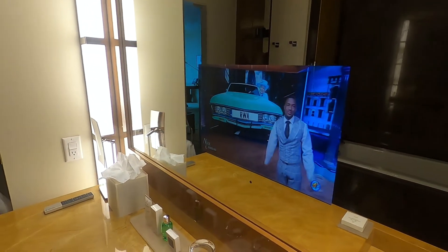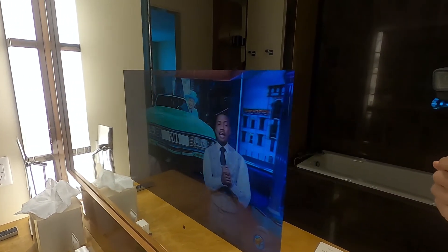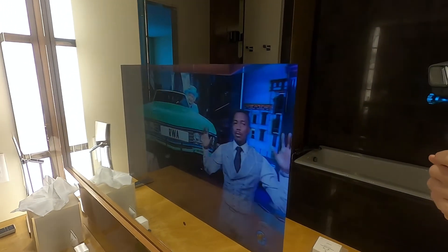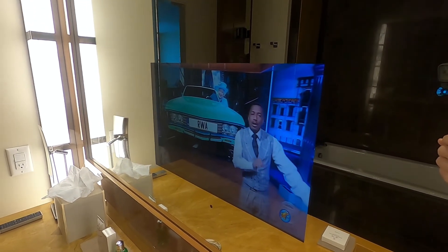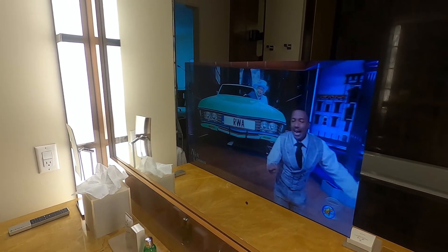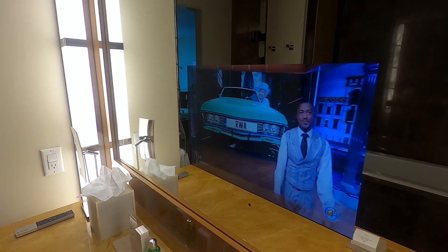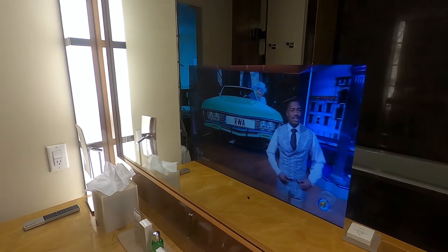Check this out — pretty interesting. It is a TV screen built into the mirror — an actual screen that's kind of integrated into the mirror. This was on when I came in so I've muted it, but you can actually take a bath and watch TV. It's just part of the mirror — pretty cool.